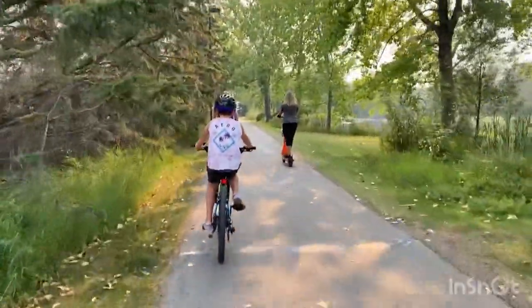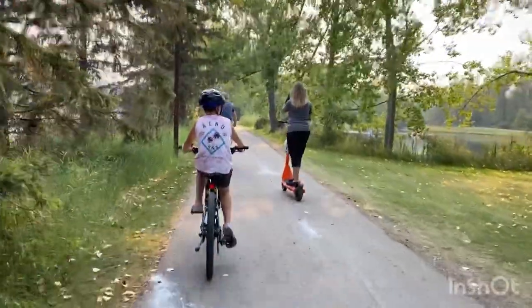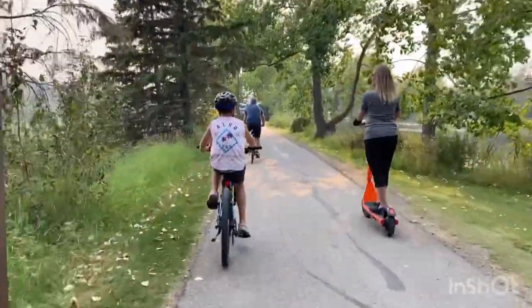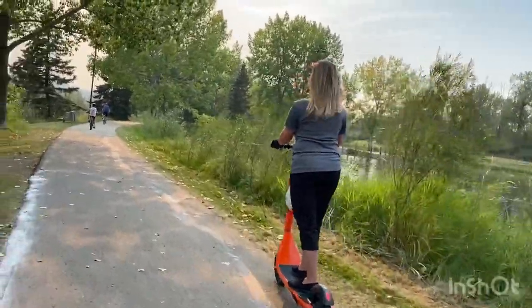I didn't let off the gas the whole time so it couldn't register the slow zone. It let you go further than before because we didn't take our fingers off the throttle. Yeah, this is as fast as I'm going.